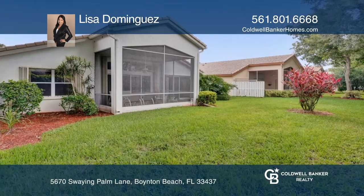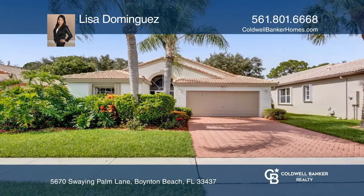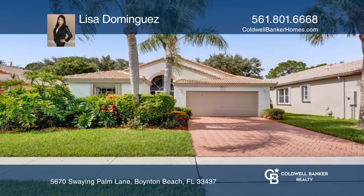There is a covered and screened patio for privacy. Schedule your showing today — Lisa Dominguez would love to give you a private tour.